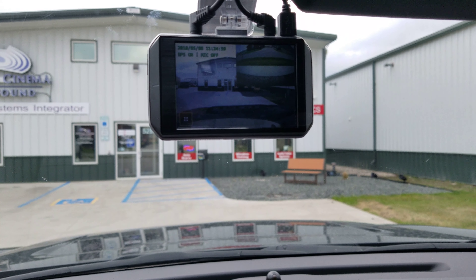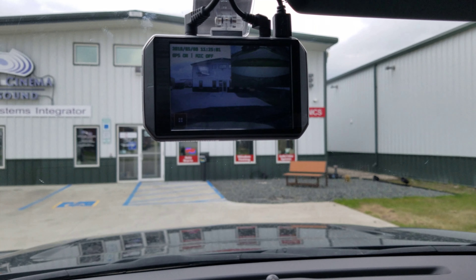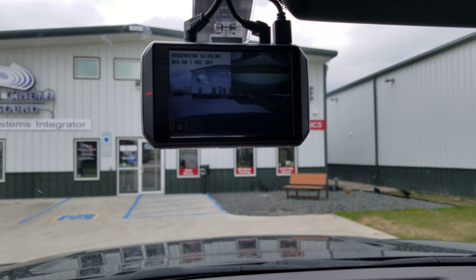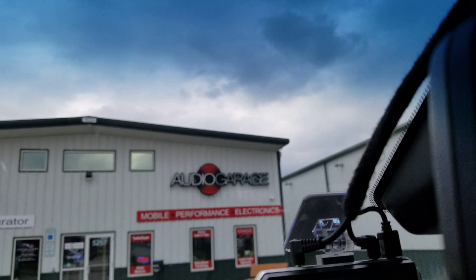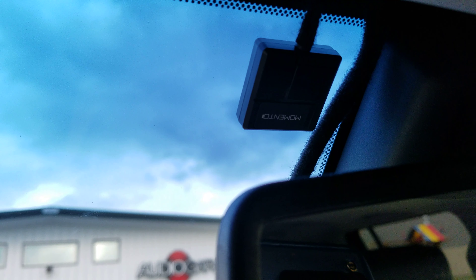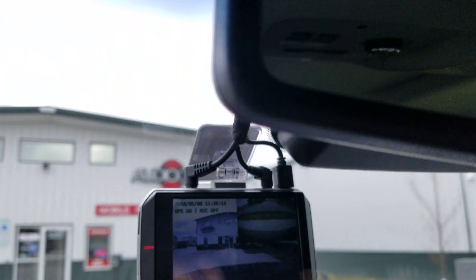This one features a front and rear camera. Both front and rear camera are 1080p, so it provides you with a very clear picture. The Memento M5 also has a GPS antenna, so it marks the location where an incident did occur.